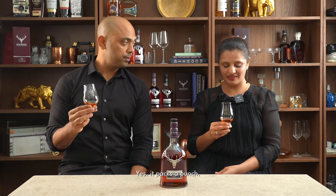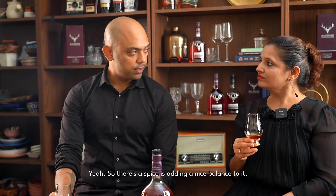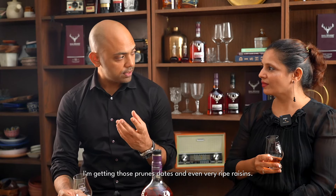It packs a punch. I didn't expect it to be so spicy. It is in fact not as sweet on the palate as it came across on the nose. The spice adds a nice balance. The initial hit is of spice, but then the sweetness takes over — very mellow and in perfect harmony. Getting those prunes, dates, and even very ripe raisins.